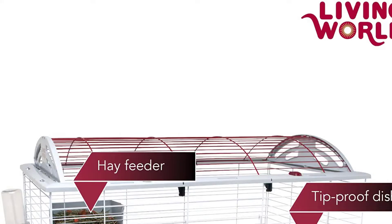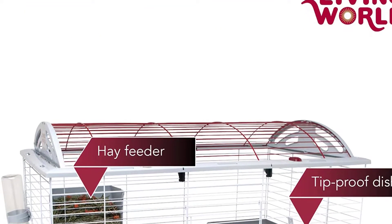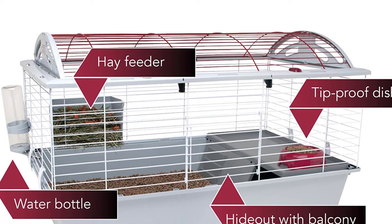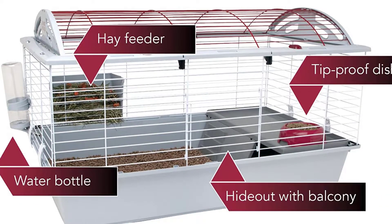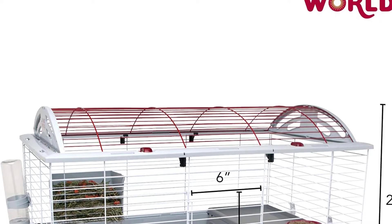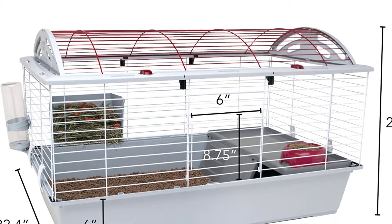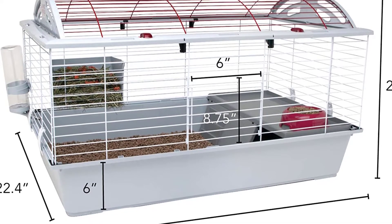Starting at number one: the Living World Deluxe Habitat. This cage is amazing, coming in a large and very well-ventilated design. It has an upper wireframe that will stop your hedgehog from chewing through and escaping. It has plenty of layers that allow your hedgehog to clamber through, giving you everything you need to keep it active and healthy. The cage is very easy to clean with a detachable frame that can be clipped firmly back into place. You can also put plenty of play toys inside, so if your hedgehog gets a little bored you can always introduce some fun toys for playtime.